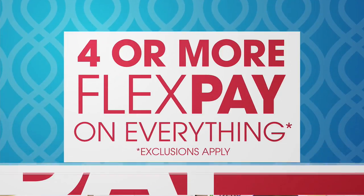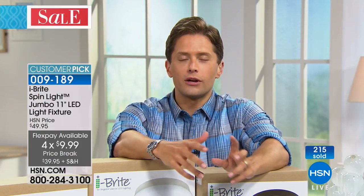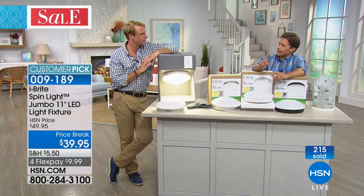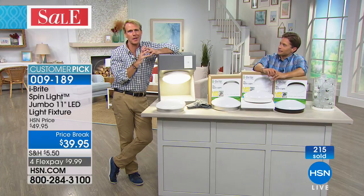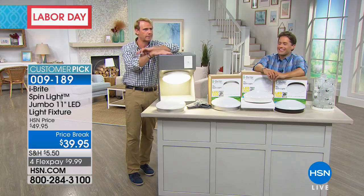It's all about Labor Day weekend — we launched it early on Friday as a big celebration, so we offer four or more flexible payments on absolutely everything on air, with no interest or finance fees whatsoever. Kerry, thank you so much — always a pleasure. It takes one Kerry to screw in a light bulb. The Eyebrite — the brightest idea in lighting. Happy Labor Day weekend!